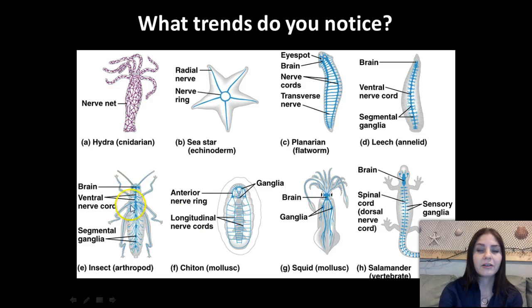Then we go into our insects, which have a more complex nervous system — they have eyes, a ventral nerve cord, and segmented ganglia. Then we go into our molluscs, which have an anterior nerve ring and longitudinal nerve cords. Then we have the squid, which actually has a pretty highly developed nervous system with a very big brain for its size, and they also have ganglia. And then we go into a vertebrate, such as ourselves — in this case a salamander — which has a much more highly developed brain, a spinal cord, a dorsal hollow nerve cord, and sensory ganglia.